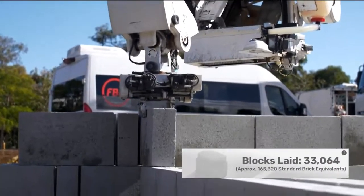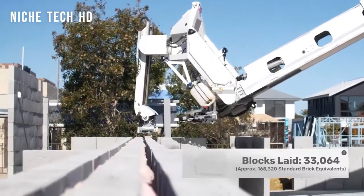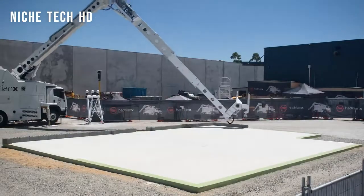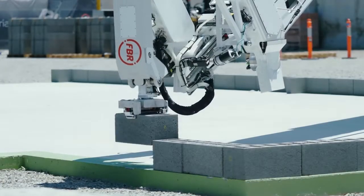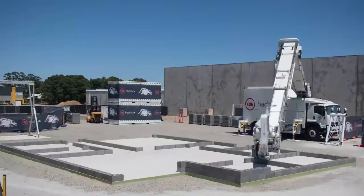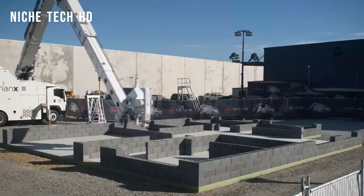The Hadrian X was previously capable of laying roughly 85 bricks per hour, but after considerable modifications to its control software, that rate increased to 150 blocks per hour and then to more than 200 in 2021. This was viewed as proof of the skills required to compete with traditional bricklaying services, and the team is now watching how its machine performs as part of a real-world construction team.